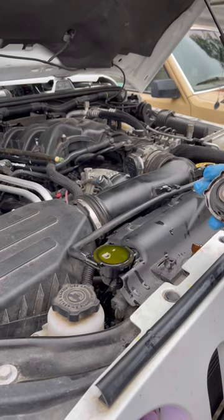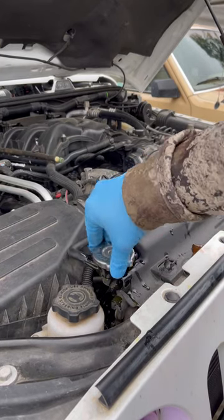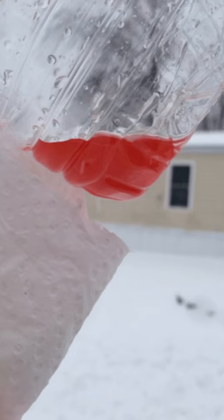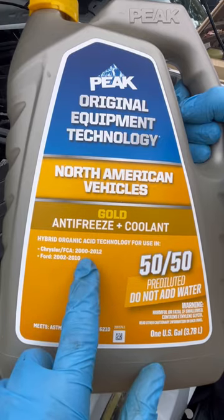At the time, the coolants looked very similar in reddish-orange color. So to differentiate the two, they decided to add a purple dye to the OAT. Ironically, due to a weird light refraction, the coolant still looks a reddish-orange.